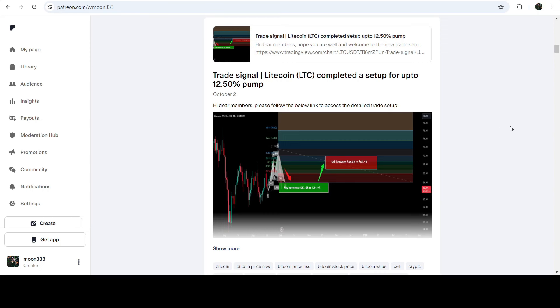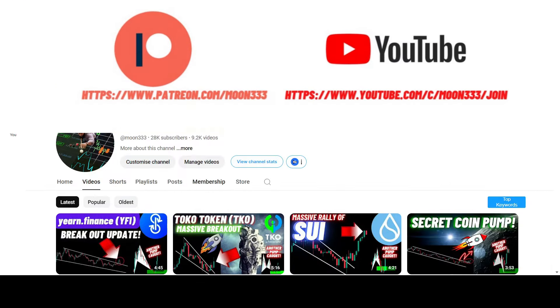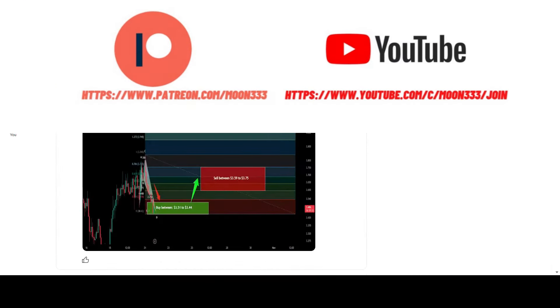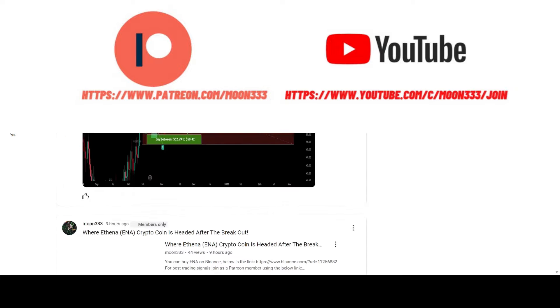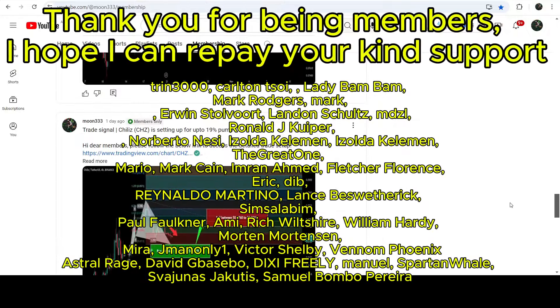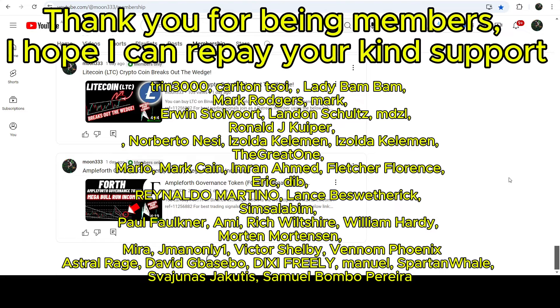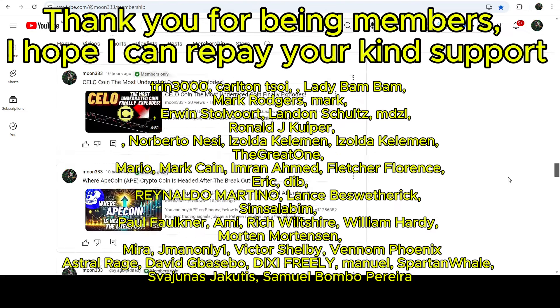Before starting this analysis, if you are not subscribed to my channel then do subscribe. For more trading signals you can join me as a YouTube member or as a Patreon member, where I share different trading signals for you. You can find the link to join in the video description.